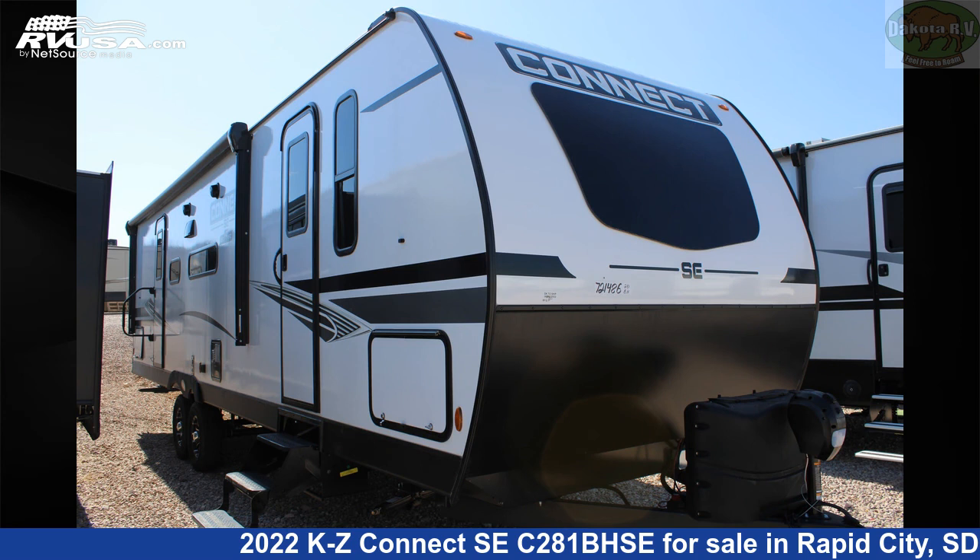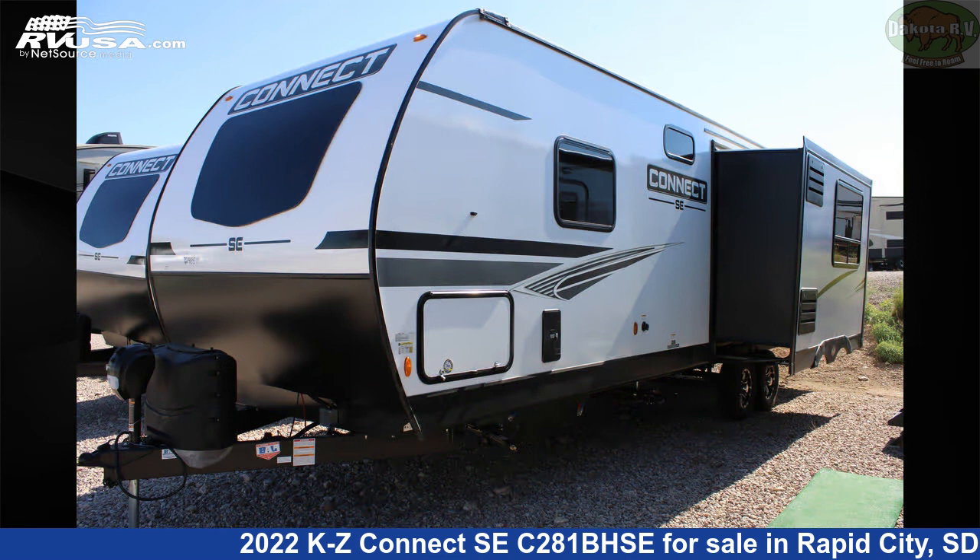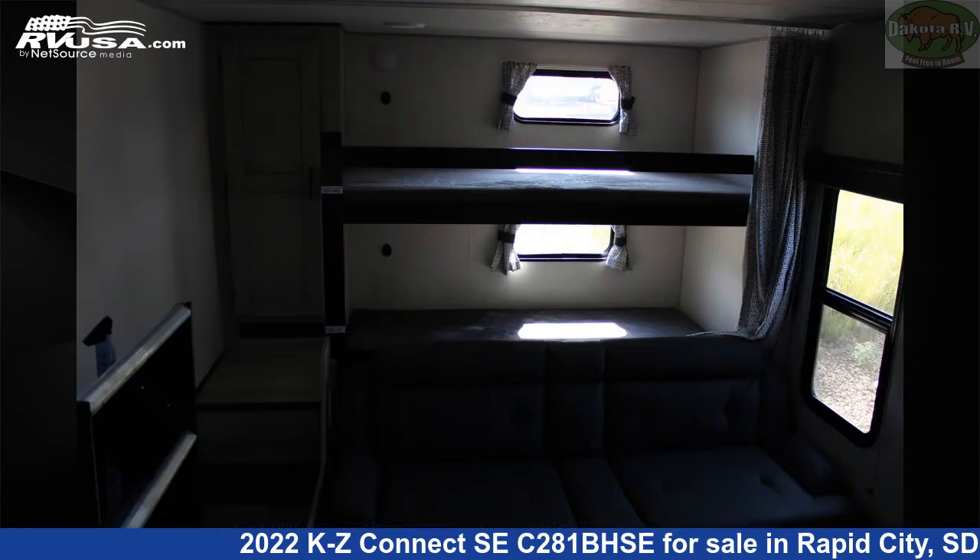This 2022 KZ Connect SEC 281BHSE is a travel trailer RV. It is located in Rapid City, South Dakota, 57702 and is offered for sale by Dakota RV.